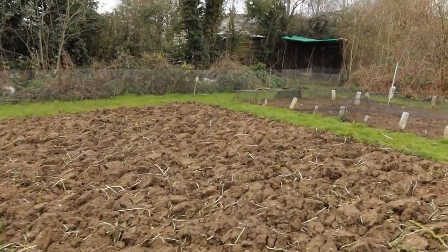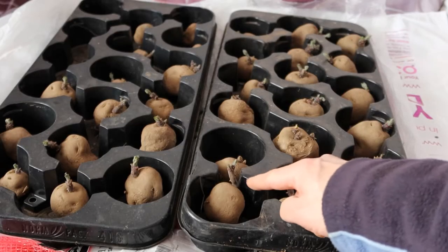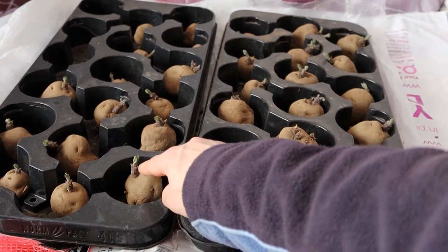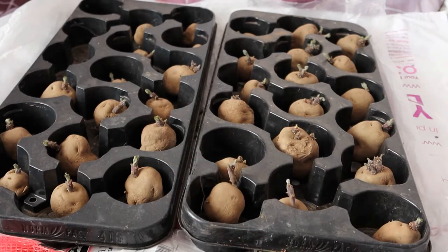This is the bed for the potatoes. As you can see the sprouts are coming on the potatoes — they'll be good to go in in the next couple of weeks. Because they're early they should go in now really, but the ground is so wet I can't get them in; I think they might just rot off. So we'll leave them a little bit longer and wait until the sprouts are another inch or two longer and then they'll be good to go.